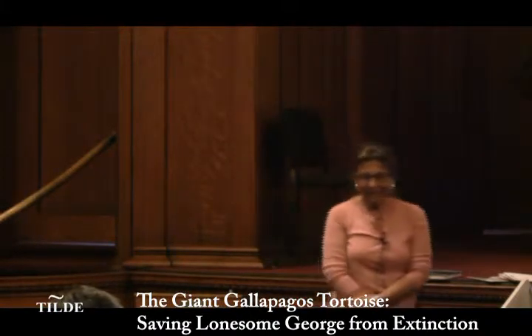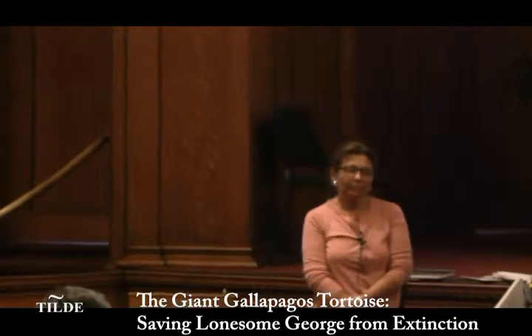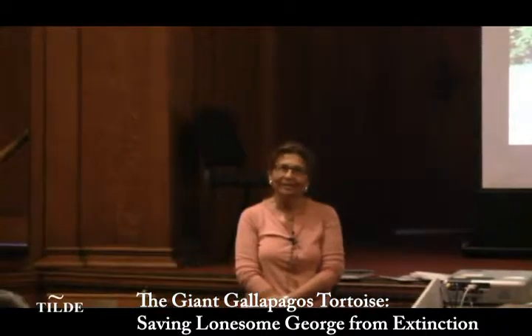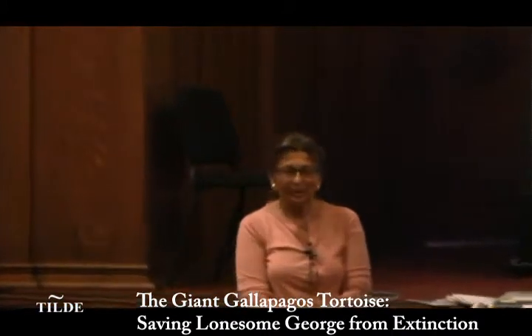Thank you for hosting me. Today I'm going to talk about what my lab and my husband's lab at Yale are doing — some of the things we have been doing for the past 10 years.